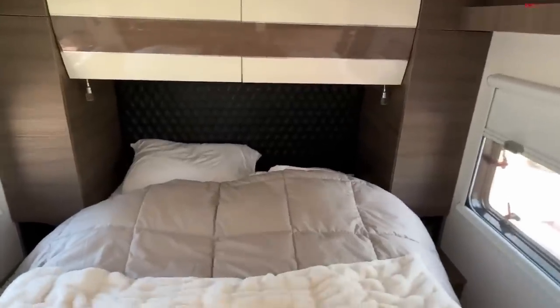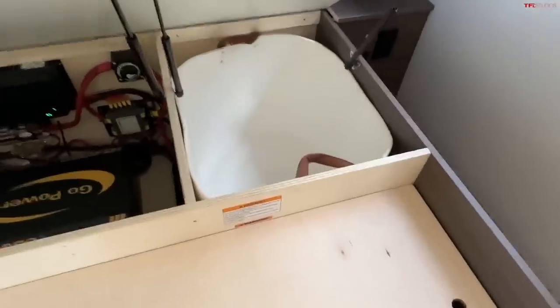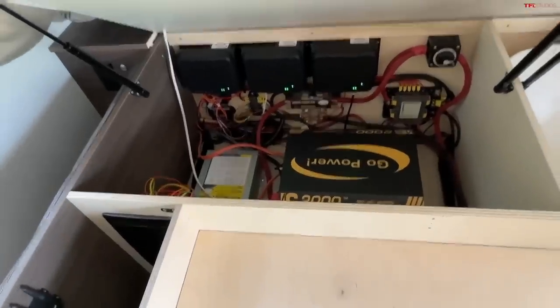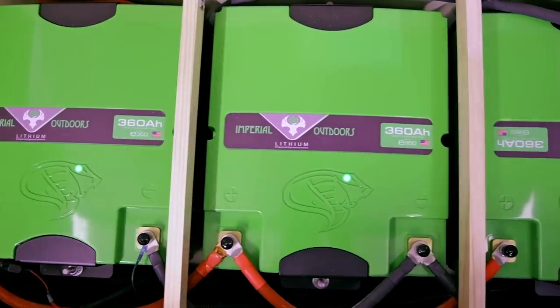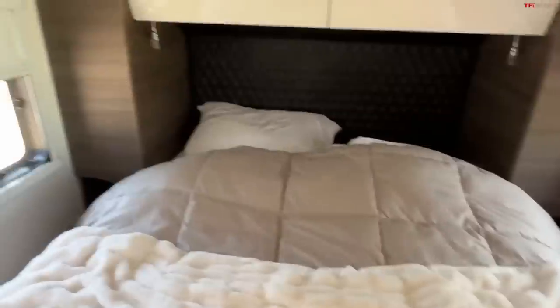A mid-size truck or smaller vehicle can actually tow this since it's not eight and a half feet wide. There's storage under here, a hamper for laundry, some storage, and batteries. This has a lot of lithium-ion battery support, which is why I think it could be a great full-time camper — because I never plugged it in.